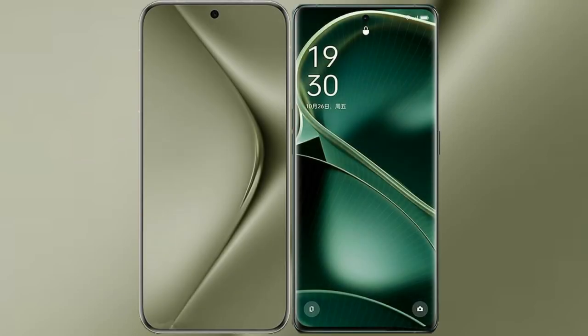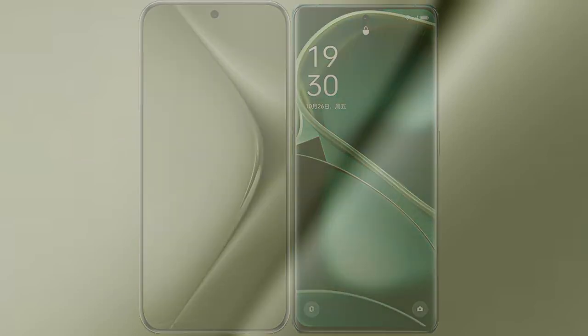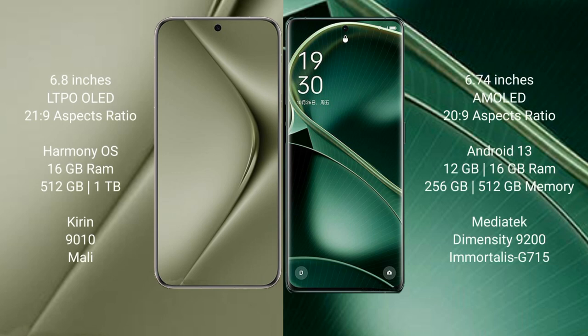This video compares the new Huawei Pura 70 Ultra with the Oppo Find X6. The Huawei Pura 70 Ultra comes with a 6.8-inch LTPO OLED display and an aspect ratio of 21:9. The Oppo Find X6 comes with a 6.74-inch AMOLED display and an aspect ratio of 20:9.